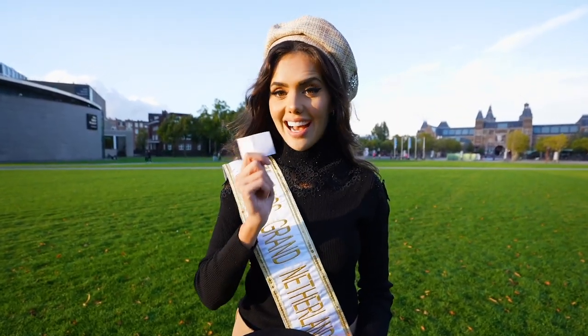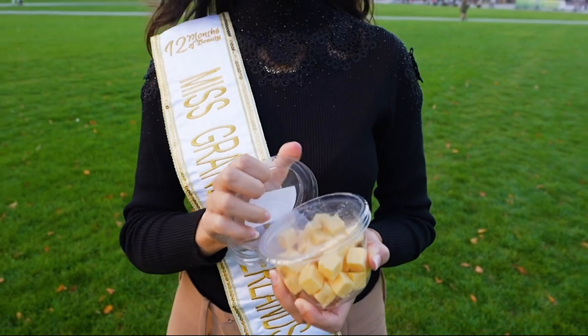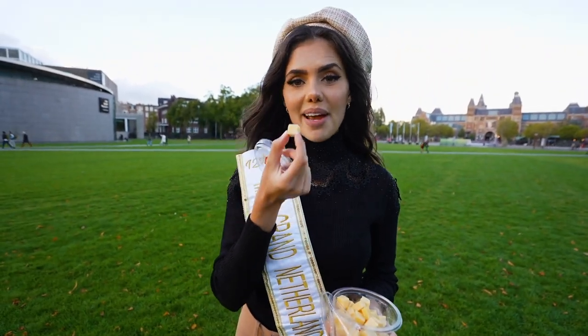The next one is kaas. Kaas is the Dutch word for cheese. Here I have kaasblokjes — these are Dutch cheese cubes. It's really common to have these at a Dutch birthday party. You just pick them up and eat them like this.